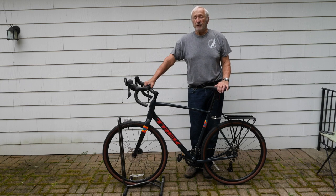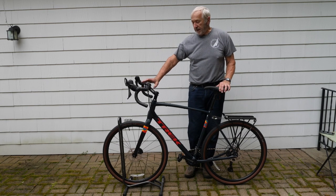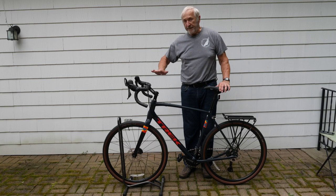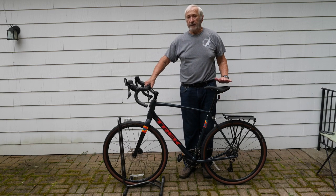This bike weighs about 12 pounds less than the trucker. The geometry — the wheelbase is about the same, the height of the saddle is the same. I changed the stem from the stock stem to a 35-degree stem to raise the handlebar a couple of inches, so the handlebar height and the saddle height are about the same as they are on the trucker. So it's a very comfortable ride.